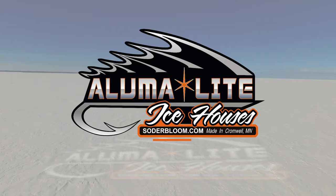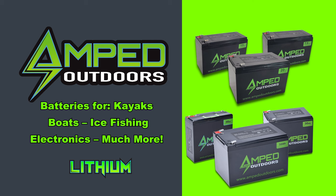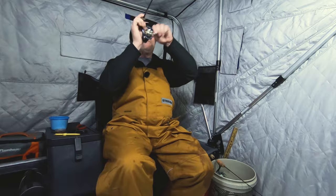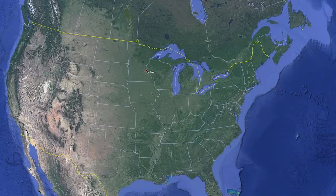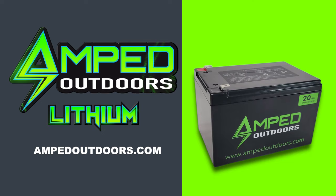Ice fishing electronics are getting bigger and better all the time, and they're pulling more power than ever. Amped Outdoors is the leader in lithium power technology, providing the highest capacity per size in the industry. Their batteries are available in a variety of sizes and are built with the ice fisherman in mind. Amped Outdoors is based right in the heart of the ice belt in Hudson, Wisconsin, and provides world-class customer support. Change the way you outdoors with Amped Outdoors lithium batteries.